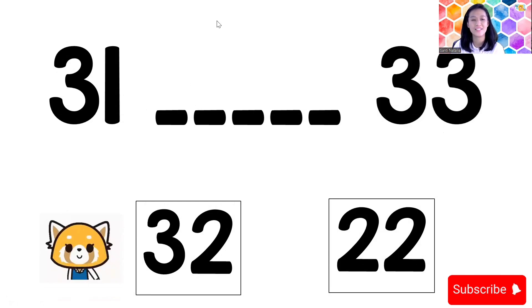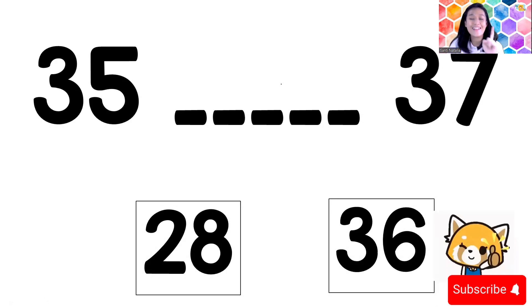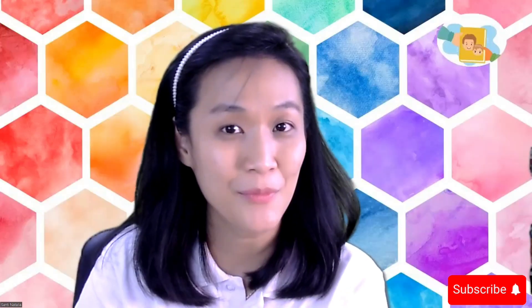Next question: 35, blank, 37. After 35 and before 37, what number is it? Let's count: 30, 31, 32, 33, 34, 35 — number 36! Yes, 36. Now I have: 38, blank, 40. After 38 and before 40 — number 39. Yes, number 39!